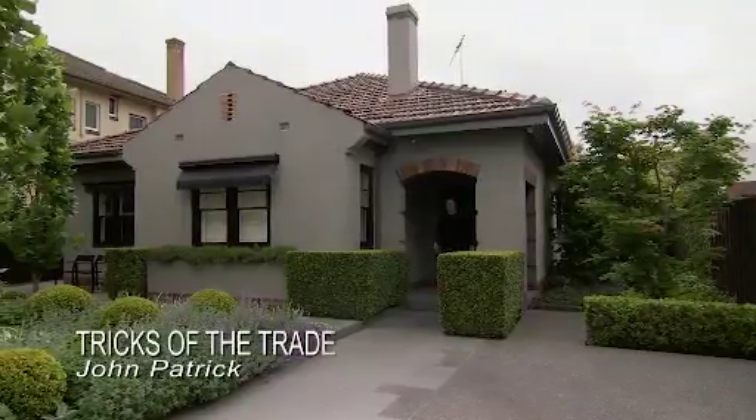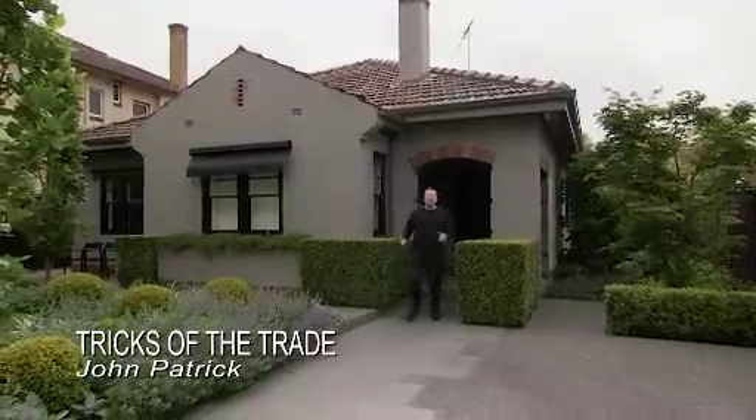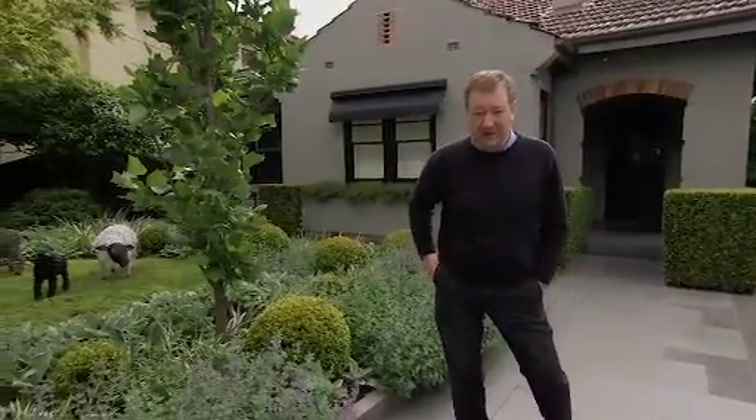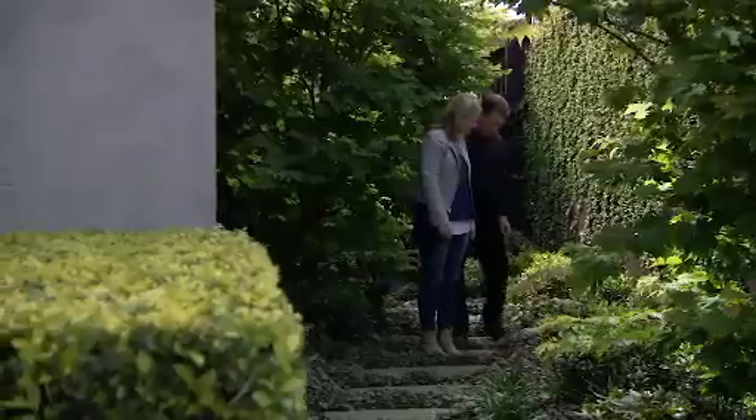When you're designing a garden for an established home, you're rarely dealing with a blank canvas. There's nearly always an established tree, maybe a shed, perhaps a driveway to deal with. And in this particular case, the clients wanted some sculptures included in their garden.